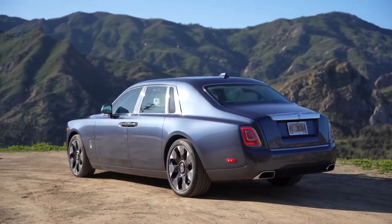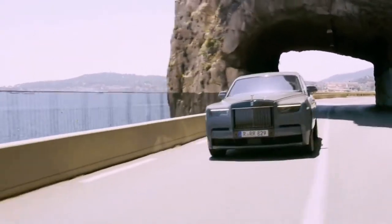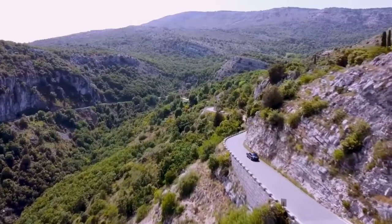The Phantom is not recognized for its fuel efficiency, as it is a luxury car with a powerful V12 engine. Its fuel economy is estimated by the EPA to be 12 mpg in the city and 20 mpg on the highway.